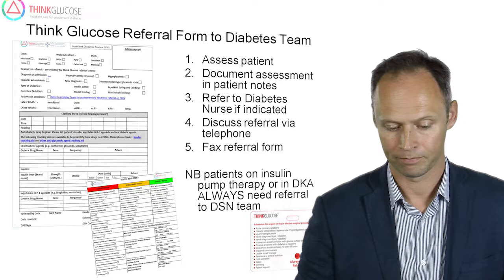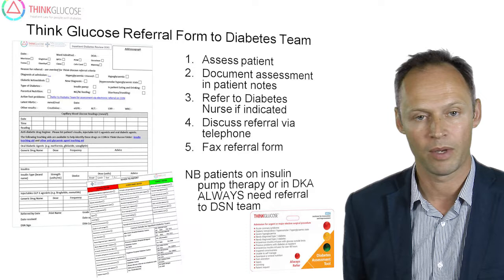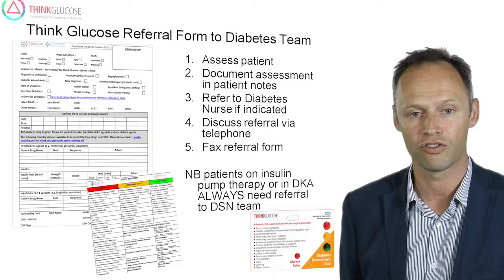In order to audit and assess the management of patients with diabetes, we have developed Think Glucose referral forms to the diabetes team. It's important to use these forms when referring patients to our diabetes specialist nurses if their input is required.